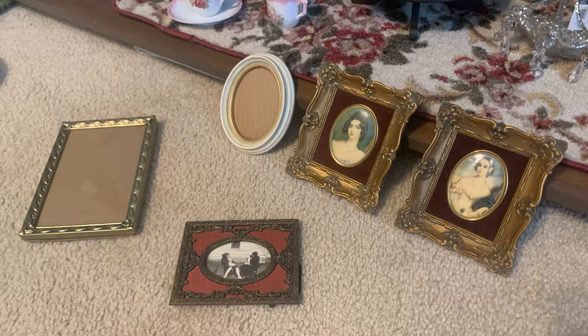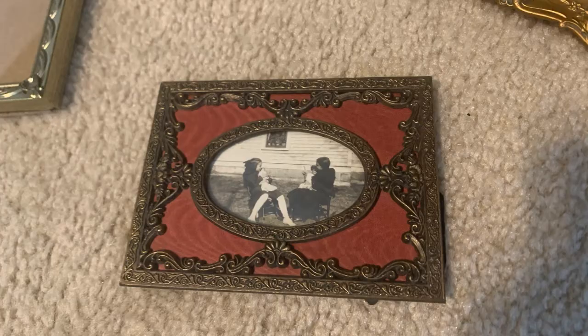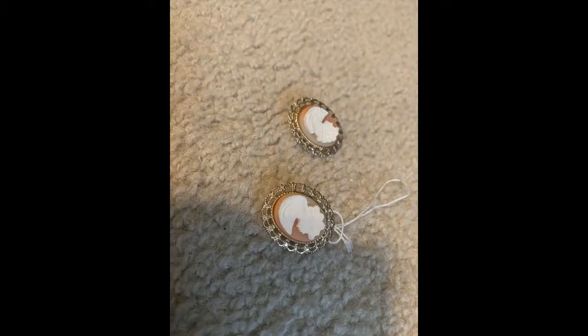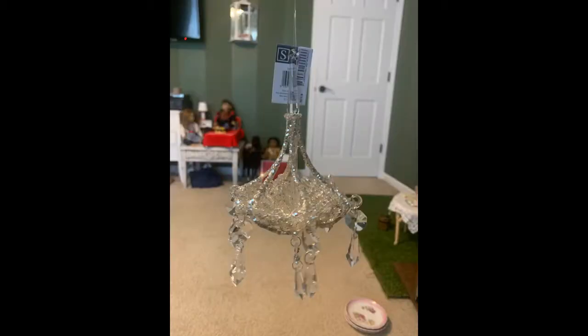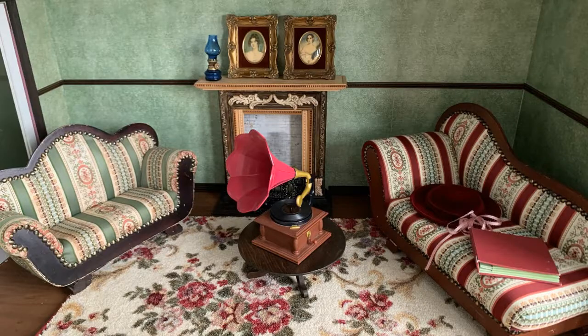Here are some of my future parlor projects: wall decorations like pictures I found antiquing, and maybe this picture of my great aunt as a little girl playing dolls with a friend. These cameo earrings I hope to turn into candelabras, and this ornament will someday become a chandelier. Thanks so much for watching the beginning stages of Samantha's Victorian house!